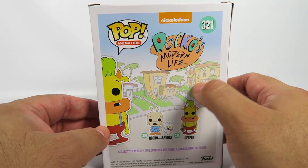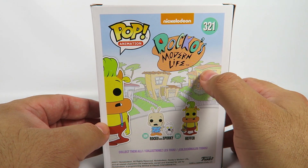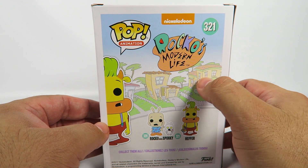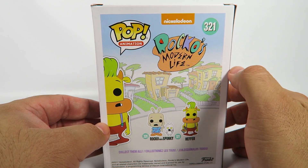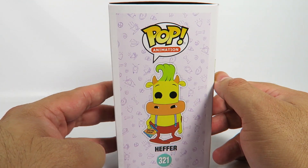Here in the back you can see Rocko's house and also the Fatheads' house. That's actually their name, Fatheads. And they're constantly annoying Rocko or being annoyed by Rocko. It's more accurate I guess.